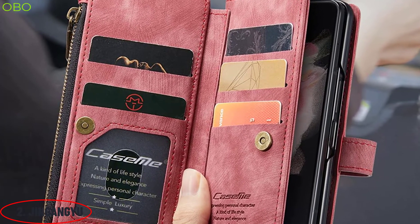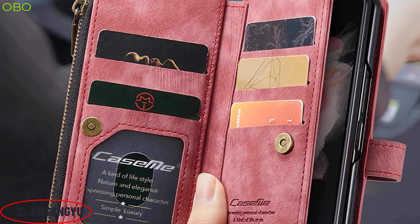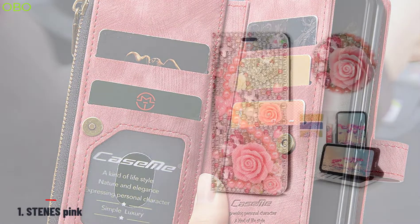There is a camera cut-out in the back part, so you can easily take pictures without removing the wallet. The leather and raised lip protect the camera from scratches.